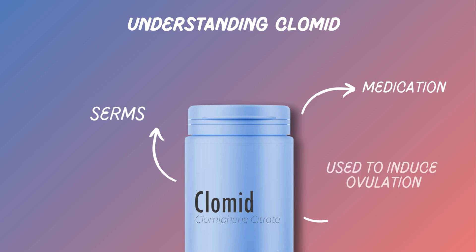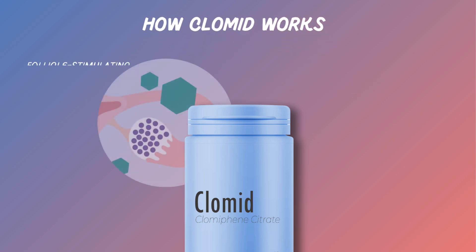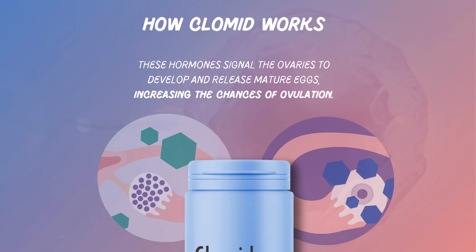It's primarily used to induce ovulation in women who have irregular menstrual cycles or do not ovulate regularly. When taken, Clomid stimulates the production of follicle-stimulating hormone, FSH, and luteinizing hormone, LH, from the pituitary gland. These hormones signal the ovaries to develop and release mature eggs, increasing the chances of ovulation.